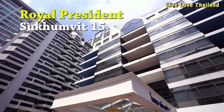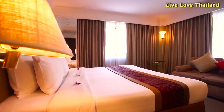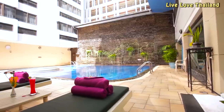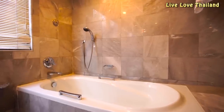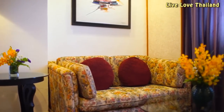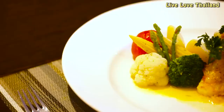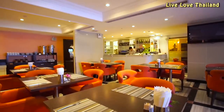Another affordable hotel is Royal President, located on Sukhumvit 15. It also has very affordable room rates and a very strategic location, right in the middle of Asok and Nana BTS stations. This hotel has big budget rooms and great welcoming staff, which makes your stay a pleasant experience. The breakfast could be considered acceptable and the swimming pool is small, but all in all it's a great spot to stay in the Sukhumvit area.